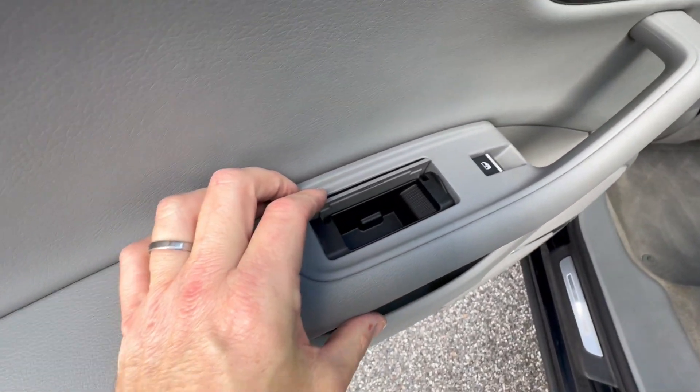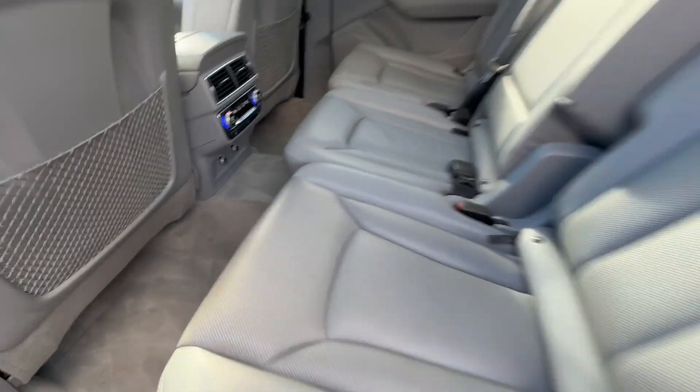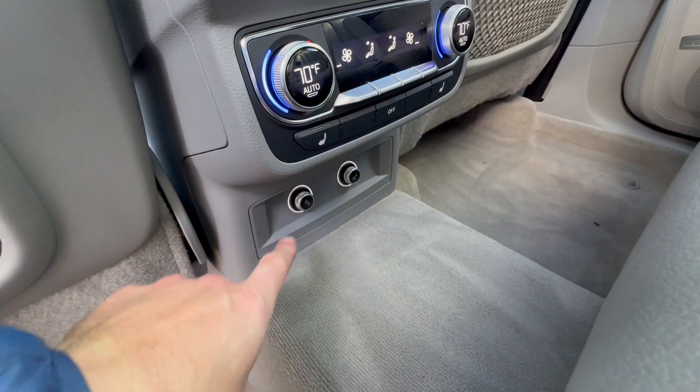If you are a smoker in the back, there is an ashtray — the Germans do it right, I suppose — though it hasn't been used. In the back, as mentioned, they are heated seats and you get your own climate control. There are also a couple of 12-volt outlets back there for you.